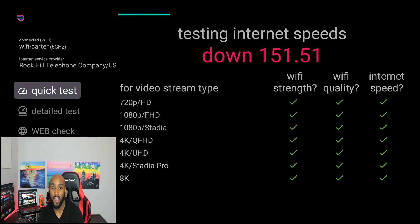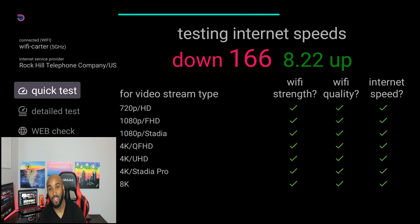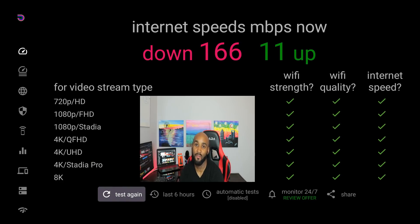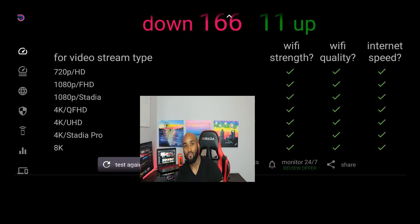Once you open it up it'll ask you to download it, so go ahead and download that app. Once you open it, it immediately starts to run a speed test. As you can see, my download speed is 166 megabits per second and my upload speed is 11 megs. There are green check boxes next to all the different types of content I can watch — 720p, 1080p, 4K, 8K — my speeds can handle everything on my Fire Stick.